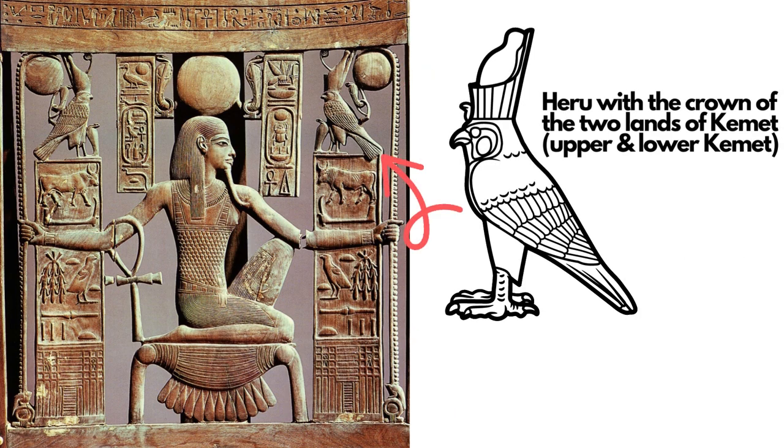As we see the stem going into the sun disk representing light, we then see the symbol of Haru with the double crown. The double crown shows that King Tutankhamun was the ruler of the two lands — upper and lower Egypt — and that he had very strong power and influence over the land.